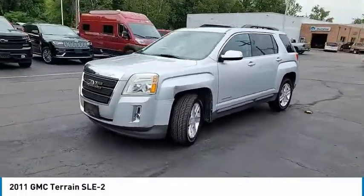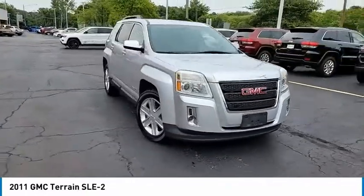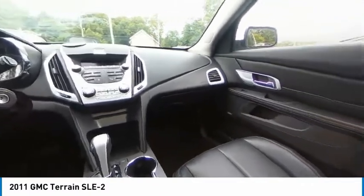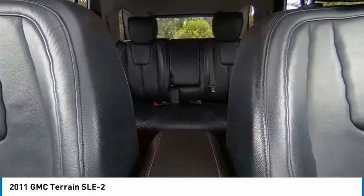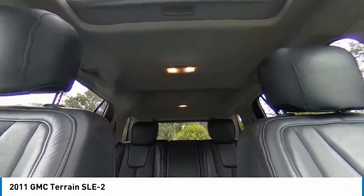An EPA estimated 32 highway MPG is not bad either. This vehicle has less than 135,000 miles. Here are some of this vehicle's great options: electronic stability control, brake assist, traction control, remote keyless entry.